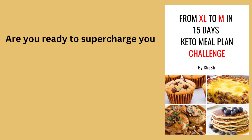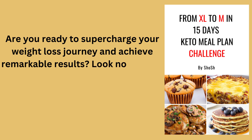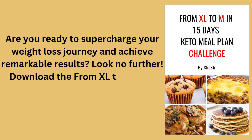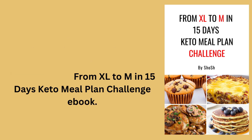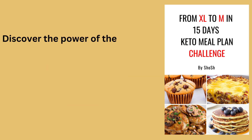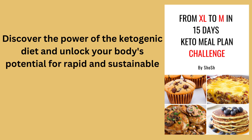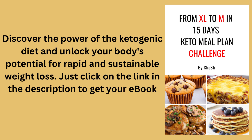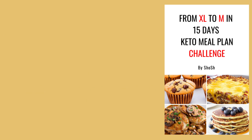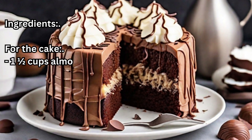Are you ready to supercharge your weight loss journey and achieve remarkable results? Look no further. Download the From XL to M in 15 Days Keto Meal Plan Challenge eBook. Discover the power of the ketogenic diet and unlock your body's potential for rapid and sustainable weight loss. Just click on the link in the description to get your eBook now.